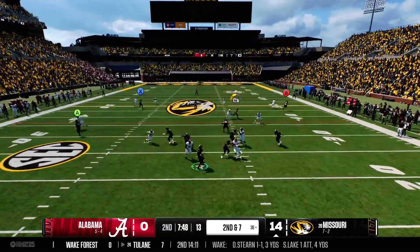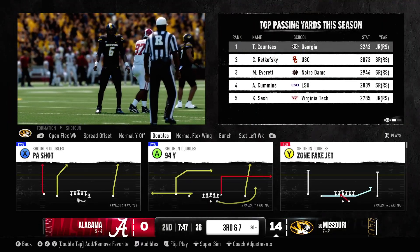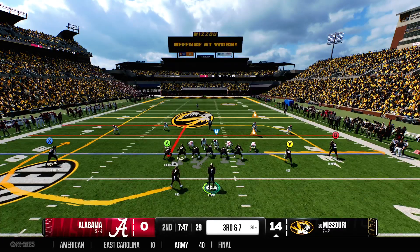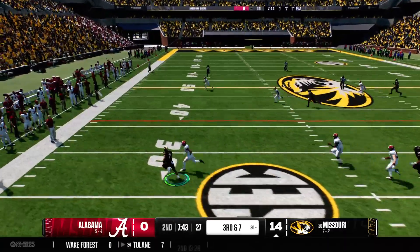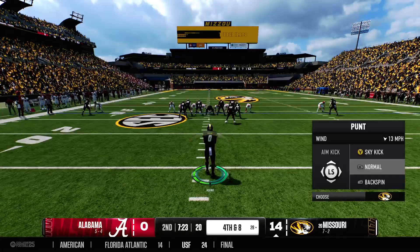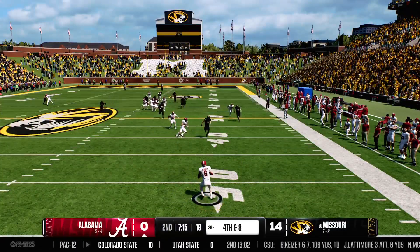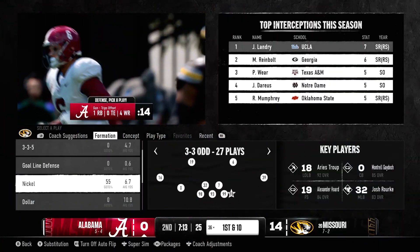Off play-action with some heat. Missouri will have to send out the punt team on third down. That first punt was a beauty — they'd take another one just like it. The returner tries to find a little more running room but he'll be stopped at the 36.